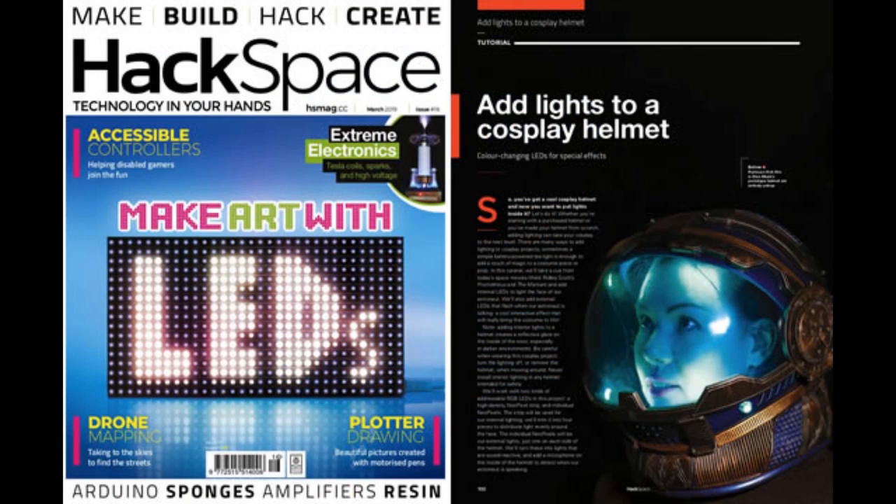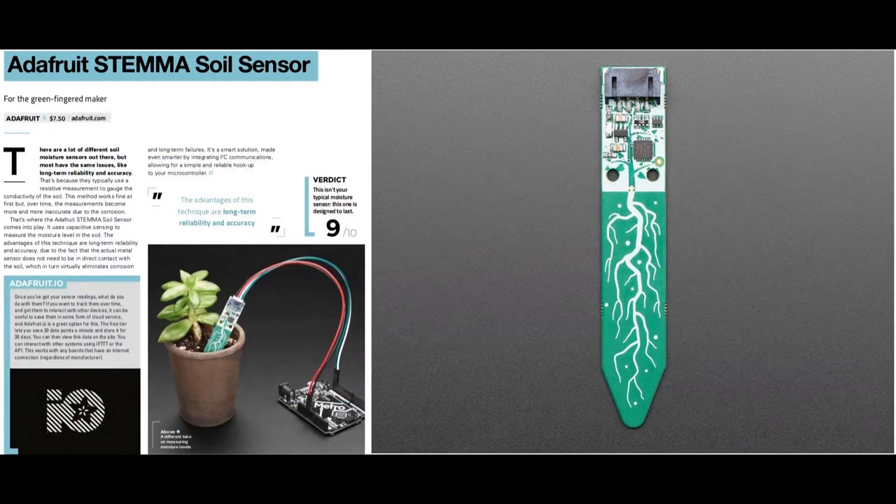Hackspace Magazine — CircuitPython snaked its way onto that. Sophie has some amazing articles, including CircuitPython on a cosplay helmet, which she showed off on show and tell two weeks ago. And you normally don't see reviews of soil sensors, but ours got a 9 out of 10 in Hackspace Magazine — it's a CircuitPython-powered soil sensor.